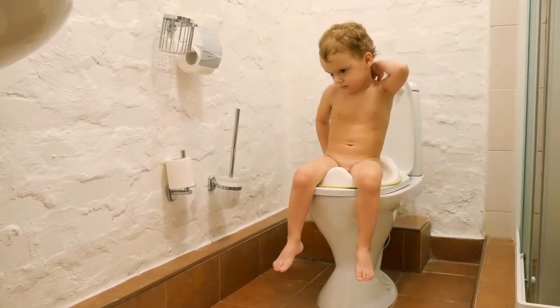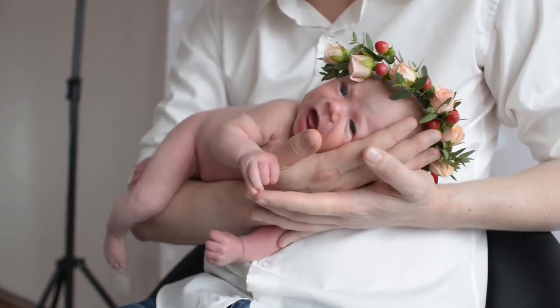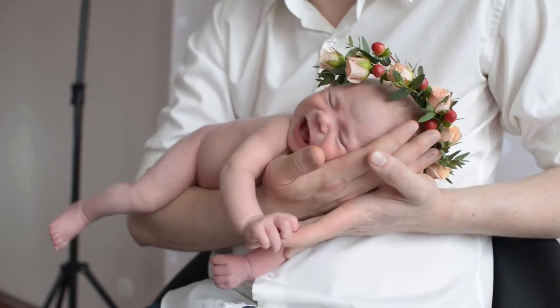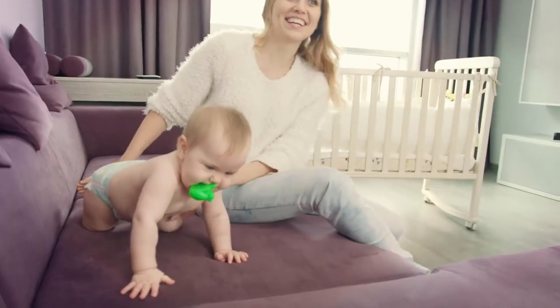Independence — toddlers can learn to brush their own hair when ready to do so with adult supervision. The handles are easy to hold for little hands, helping your kids become more independent at the same time.